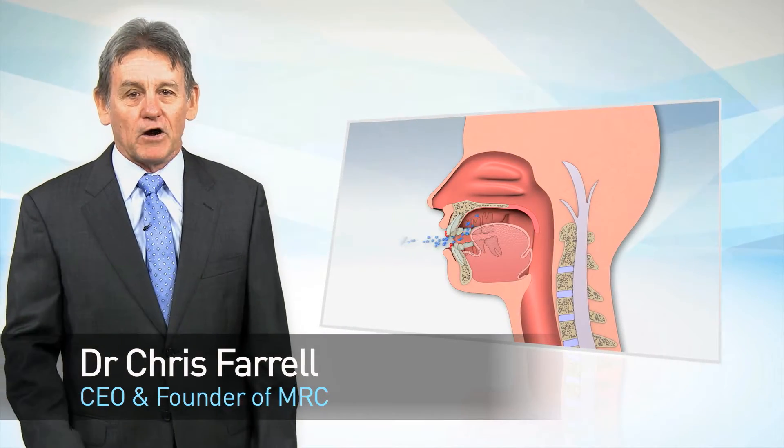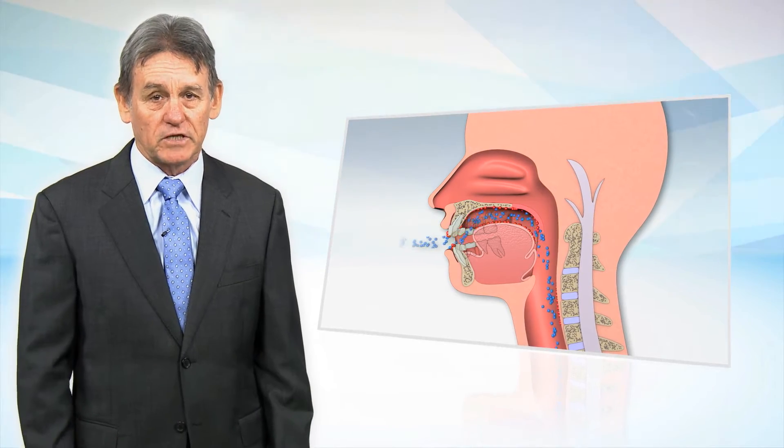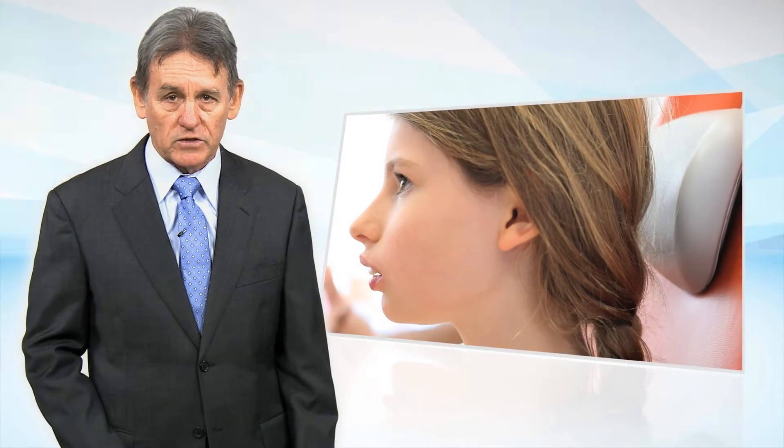The medical profession has recognised the high prevalence as well as the detrimental effects of airway dysfunction in modern children. For the past 25 years, MRC has identified airway dysfunction as the major cause of malocclusion.